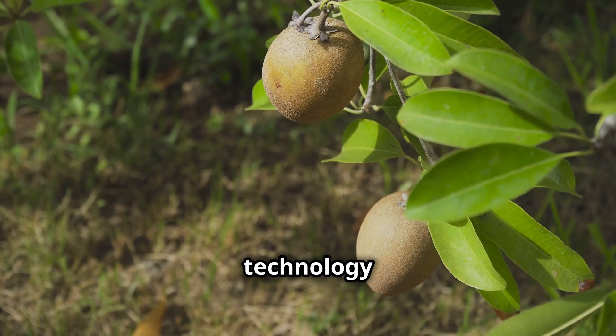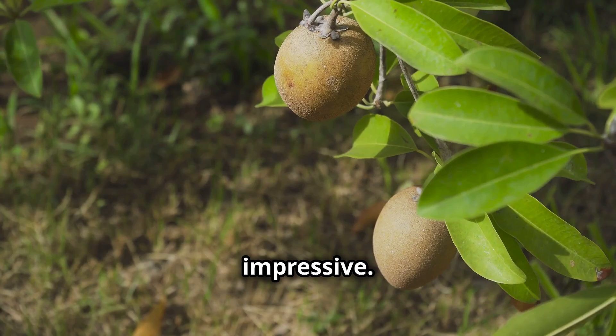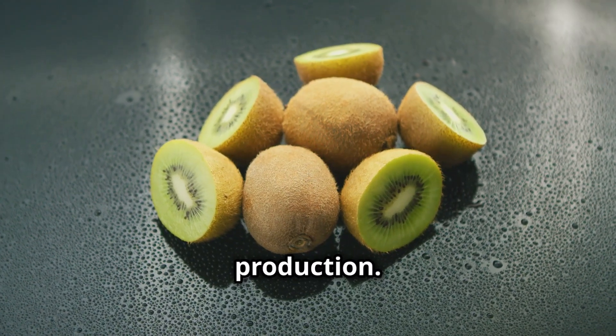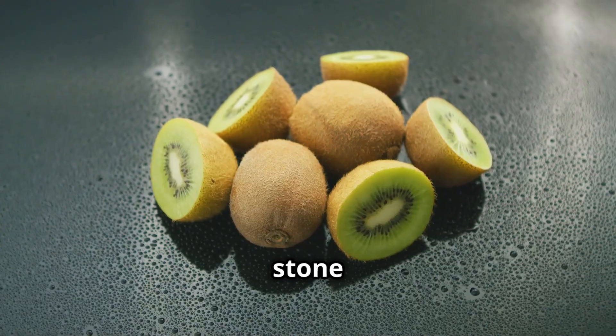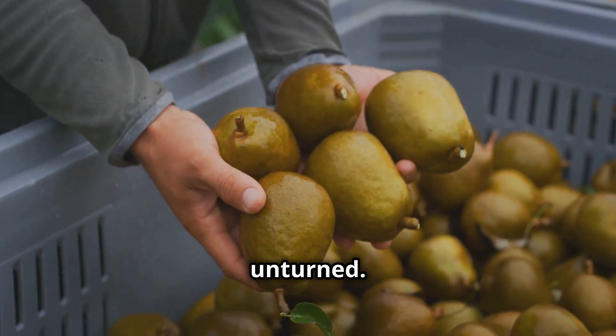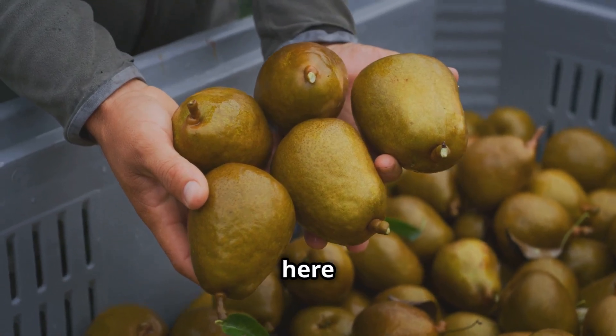The precision and technology behind every kiwi is impressive. So buckle up, because we're diving deep into the world of kiwi production. From orchard to your plate, we're leaving no stone unturned. Every kiwi has a story and we're here to tell it.